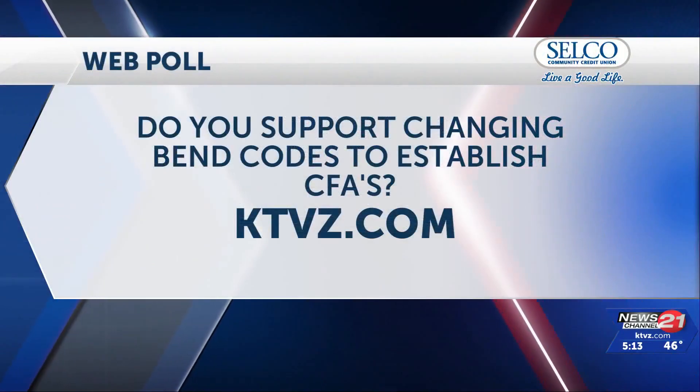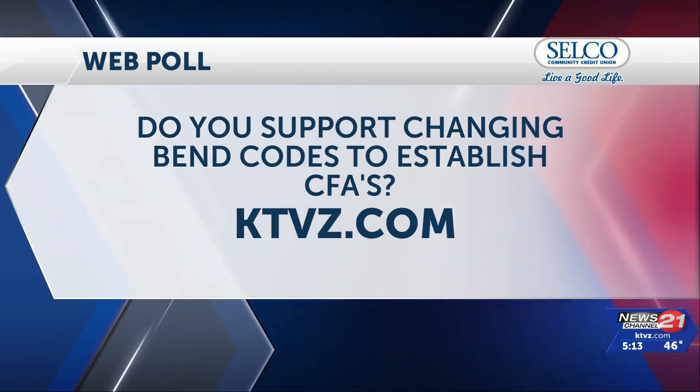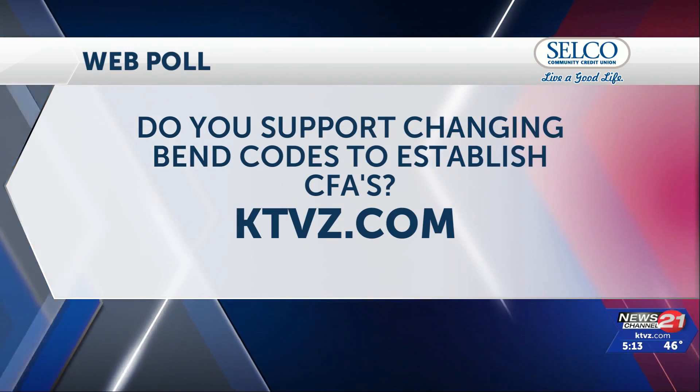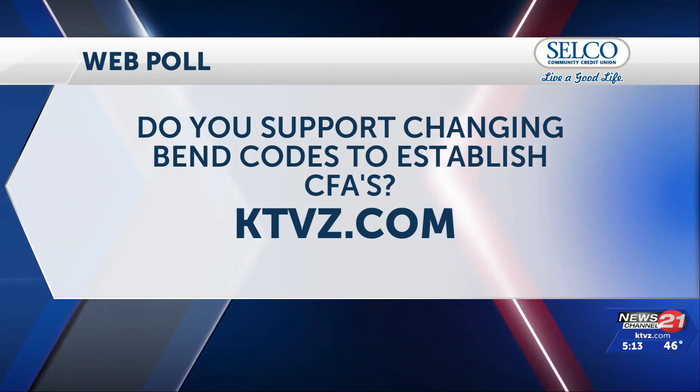Do you support changing Bend codes to establish climate-friendly areas? To weigh in, head over to the web poll on the ktvz.com home page.